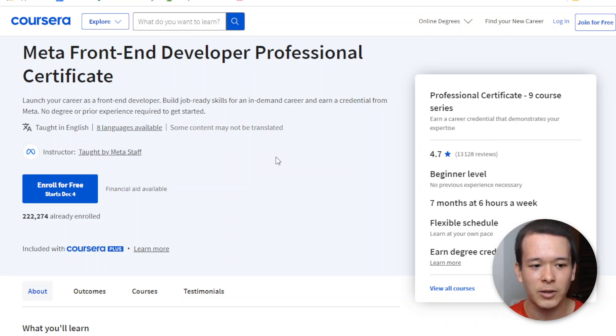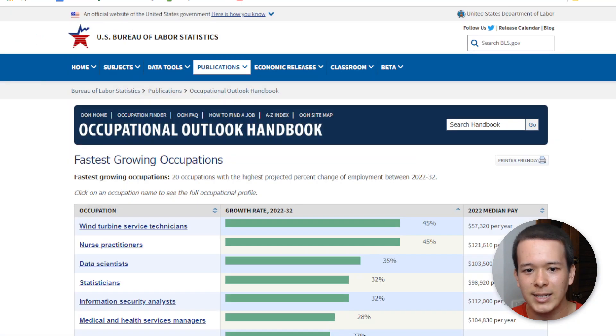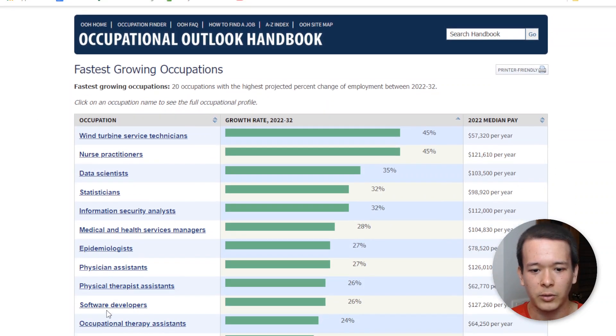Now let me talk about your chances of getting a job and what salary to expect. According to the U.S. Bureau of Labor Statistics, software development is one of the fastest-growing occupations in the United States, and this is generally the case in most countries. The median pay is very high — significantly higher than other fast-growing fields like statisticians or wind turbine service technicians.